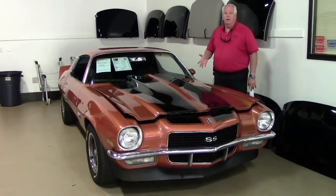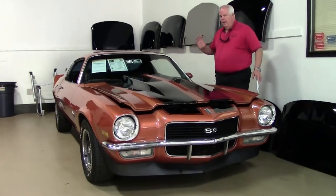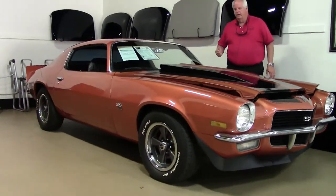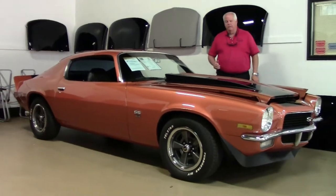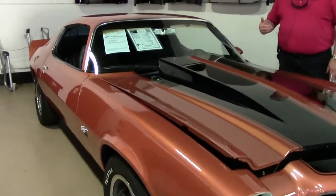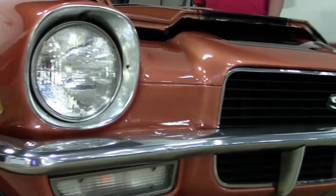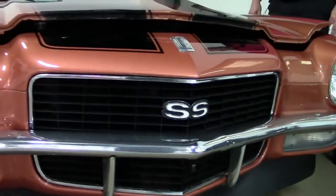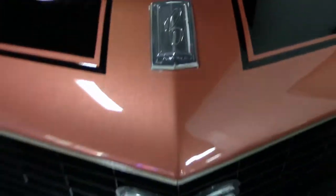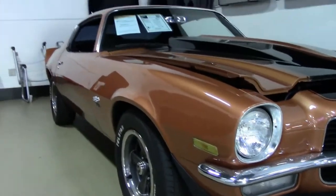This is a 1971 Camaro, folks. Absolutely a robust, absolutely fantastic looking car. As you can see, you've got a 5.7 V8 automatic transmission, which you'll see the cockpit in a few minutes. Aluminum heads. You have factory air. You've got a cow induction hood and also power brakes. With a black interior, the '71 Camaro is extremely clean inside and out.